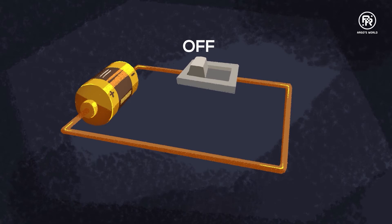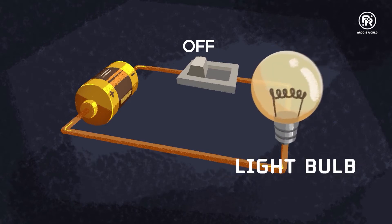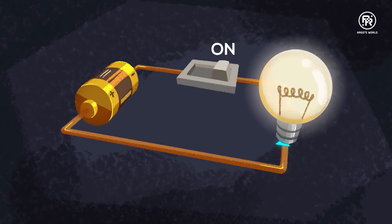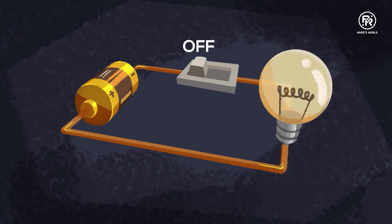Is that how light bulbs turn off and on? It is. Let's put a light bulb on our circuit. When we turn the current back on, the light bulb shines. When we turn the current off, the light bulb stops shining.